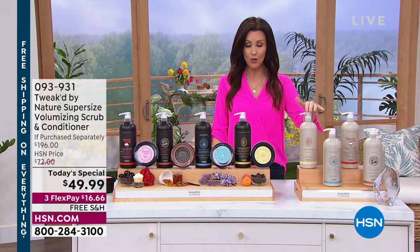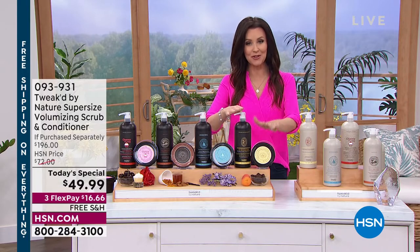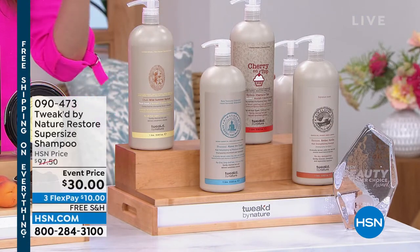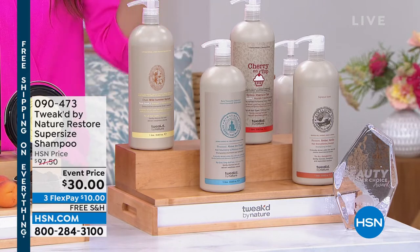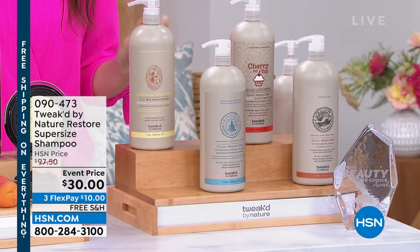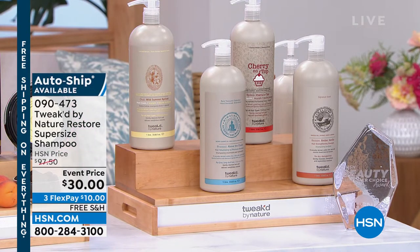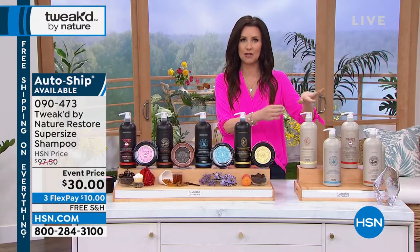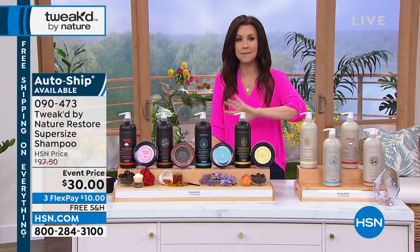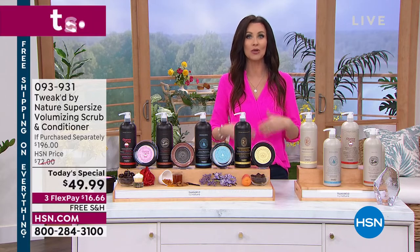If you want to get the close-to-$100 shampoo for $30, we have that as well. You could get the entire set — shampoo as your daily, conditioner your daily, and the scrub your once or twice a week treatment — all home for just $26 today. This shampoo should be $97.50, but today it's $30. The total value if you purchase everything is $293.50, so you're saving $213.